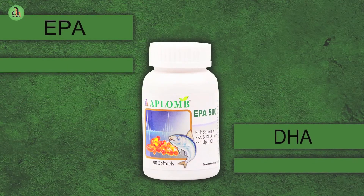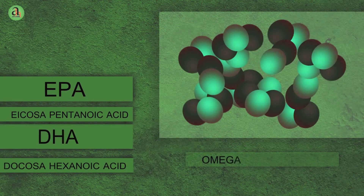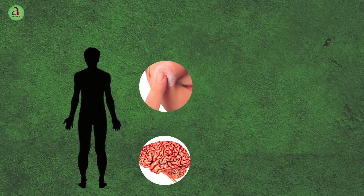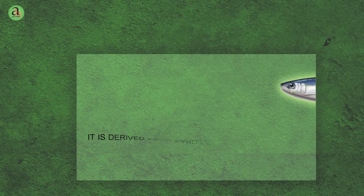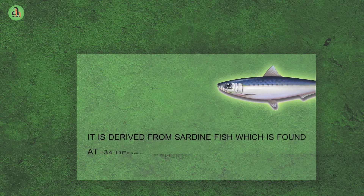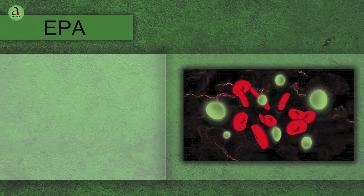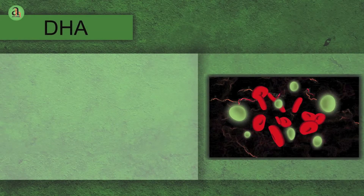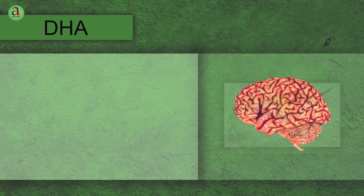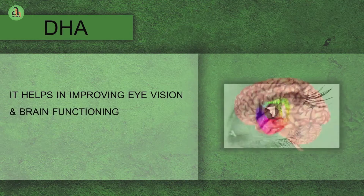EPA and DHA are omega-3 fatty acids that form a primary component of the human brain, skin, sperms, testicles and retina. It is derived from sardine fish which is found at minus 34 degrees centigrade temperature under the sea. EPA is the precursor of prostaglandins which influences cellular activity and lowers the extent of blood clotting. DHA is a component present in every cell membrane. Brain contains a high amount of DHA. It helps in improving eye vision and brain functioning.